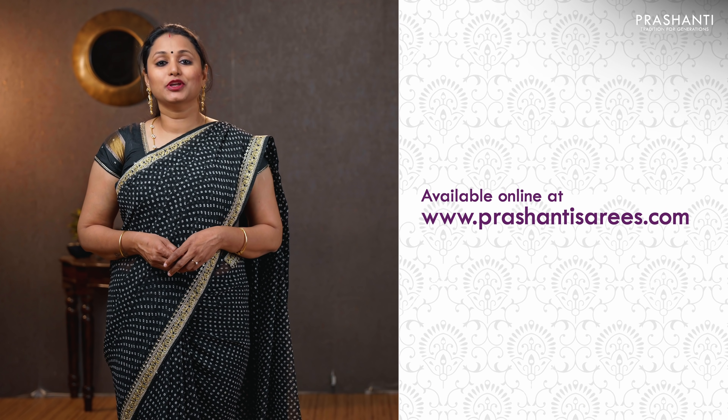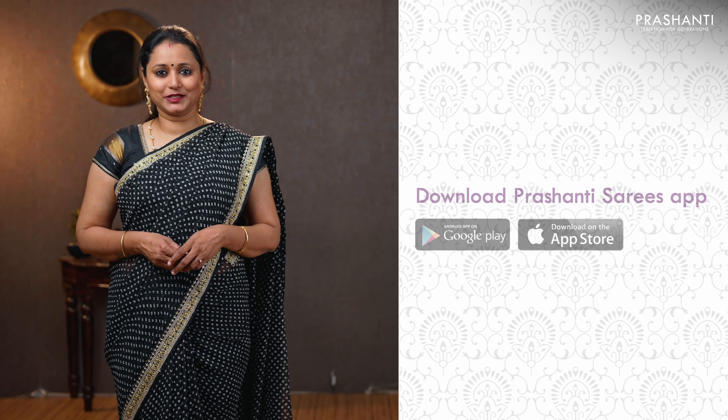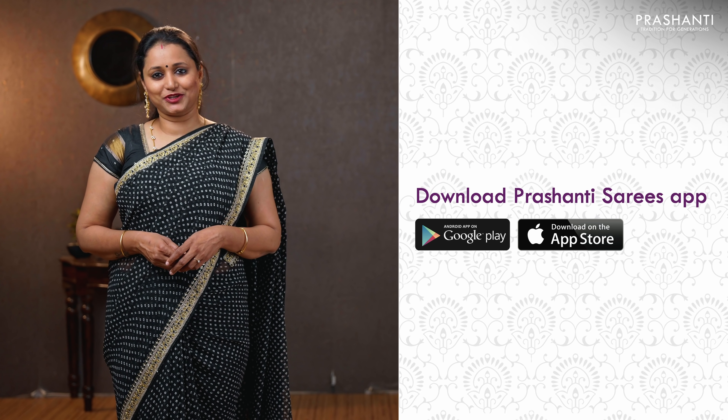All these sarees are available on our website. To take a look at the entire collection and to shop online, please log on to www.prasanthisarees.com. You can also click on the link in the description box, which will directly take you to the collections page. Thank you for watching this video. Have an enriching shopping experience at Prasanthi.